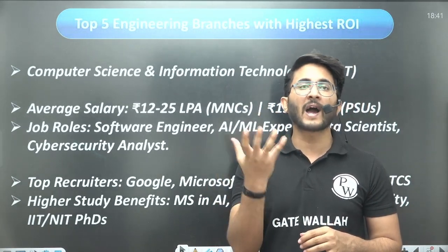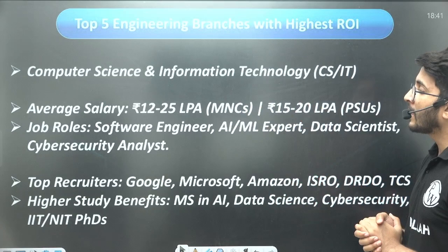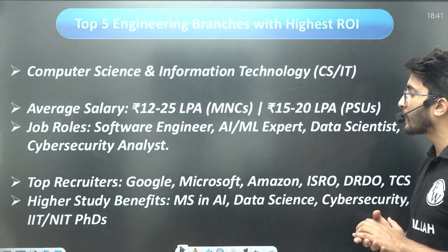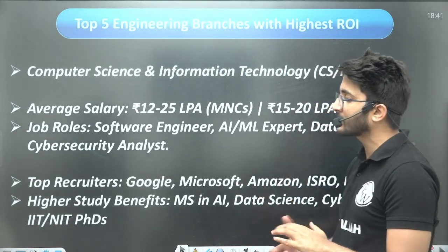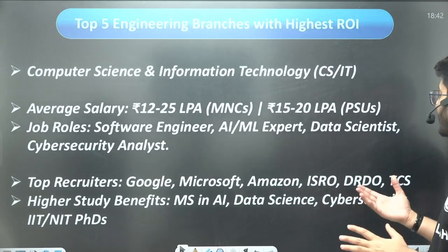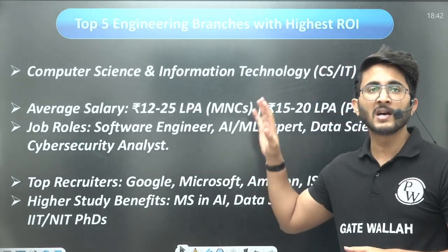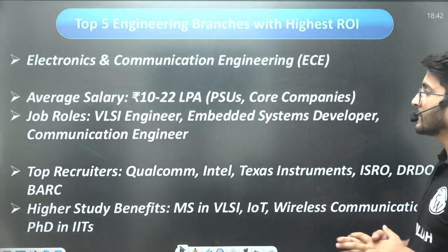The first highest ROI branch is Computer Science and Information Technology. The average salary ranges from 12 to 25 LPA in MNCs and 15 to 20 LPA in PSUs. Job roles include software engineer, AI and ML expert, data scientist, and cyber security analyst. Top recruiters include Google, Microsoft, Amazon, ISRO, DRDO, and TCS. For higher studies, you can pursue MS in AI, data science, or cyber security from IITs, NITs, or pursue a PhD. Computer science provides multiple pathways to explore.